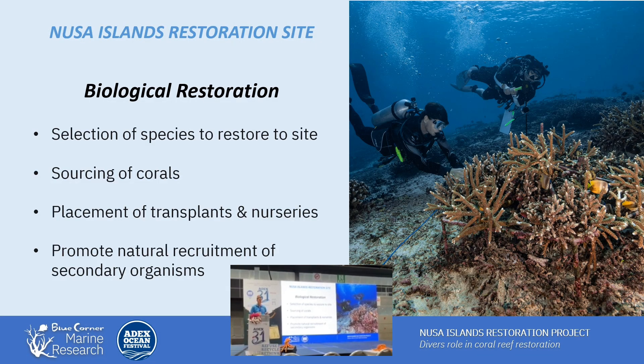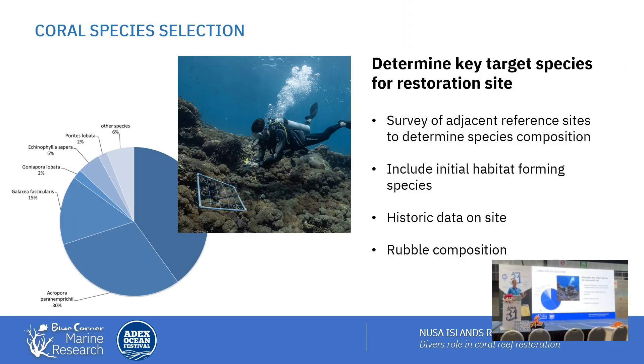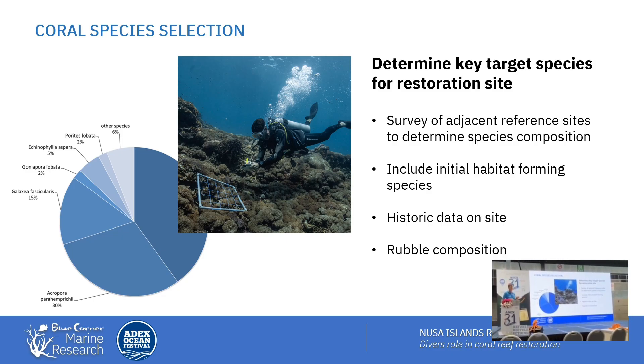Then we had to figure out which corals to bring into the area — we're not just planting pretty corals, we want scientific validity. So we look at our reference community: what corals are growing in adjacent healthy reefs at the same depths and same exposure, and figure out the proportion of different Acropora and coral species present, then use that as a template for what we bring into our restoration site.